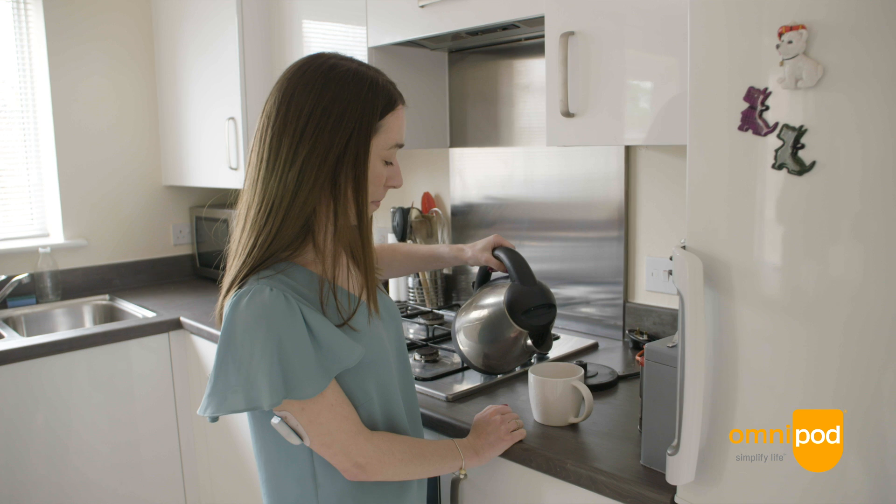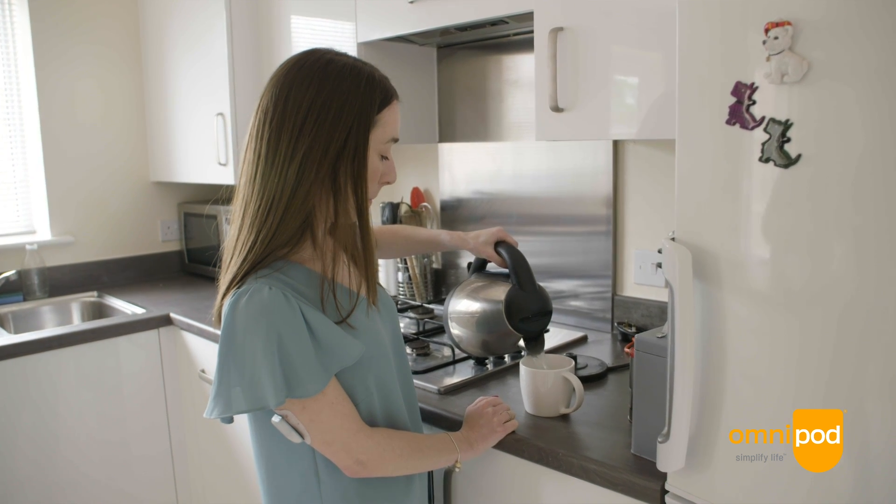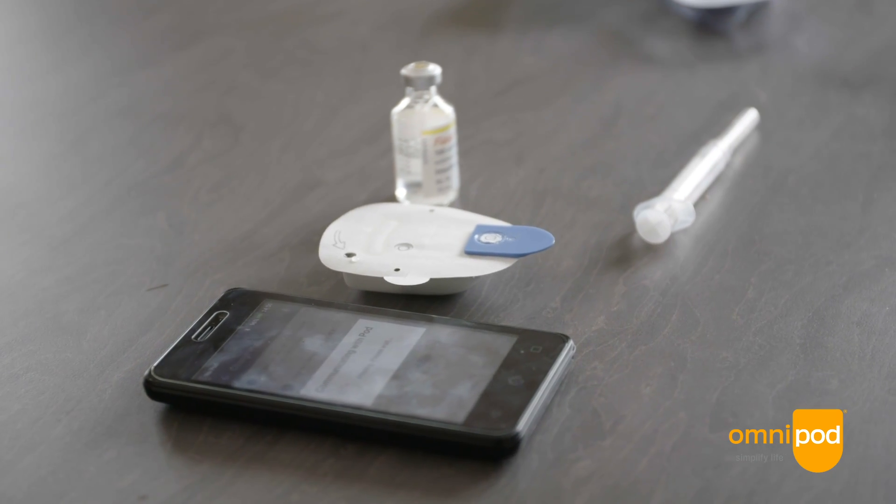Not only that, I basically ran out of places to inject, so I only really injected into my tummy and my legs. I often built up lumps from over-injecting in those areas. The Omnipod gave me the freedom of being able to use different sites, which has been a massive change for me and a really positive one.